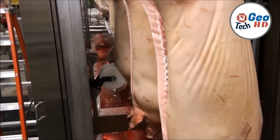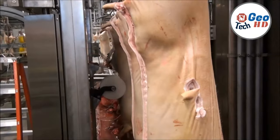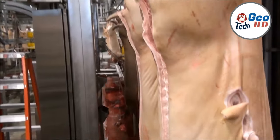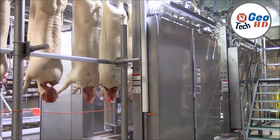Distribution of pork products is a finely tuned symphony orchestrated with precision. Temperature-controlled storage and transportation facilities are strategically deployed to ensure that products remain at optimal conditions throughout their journey from the factory to the retailer.